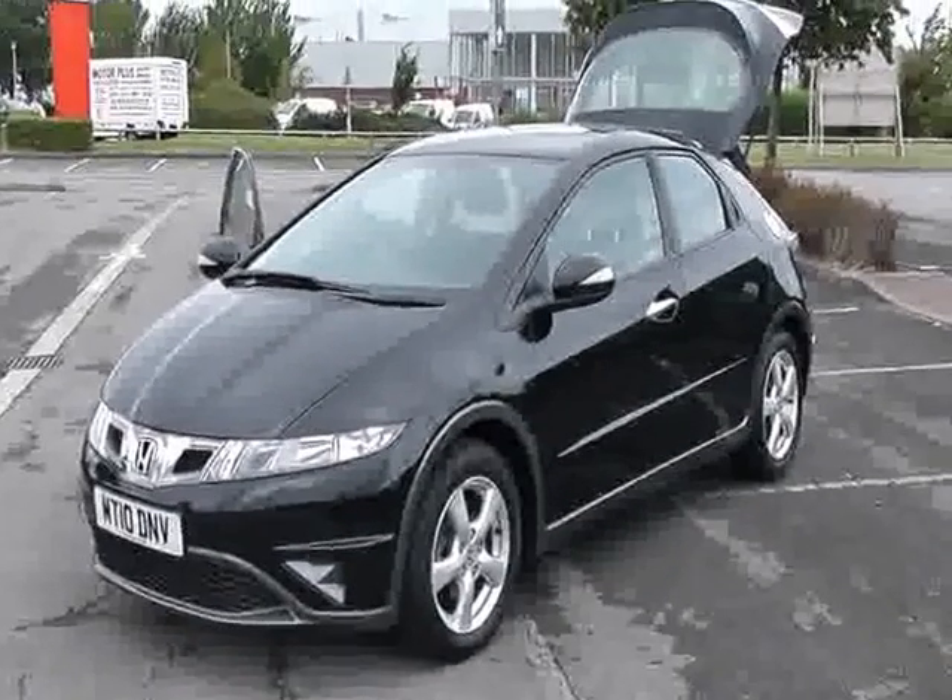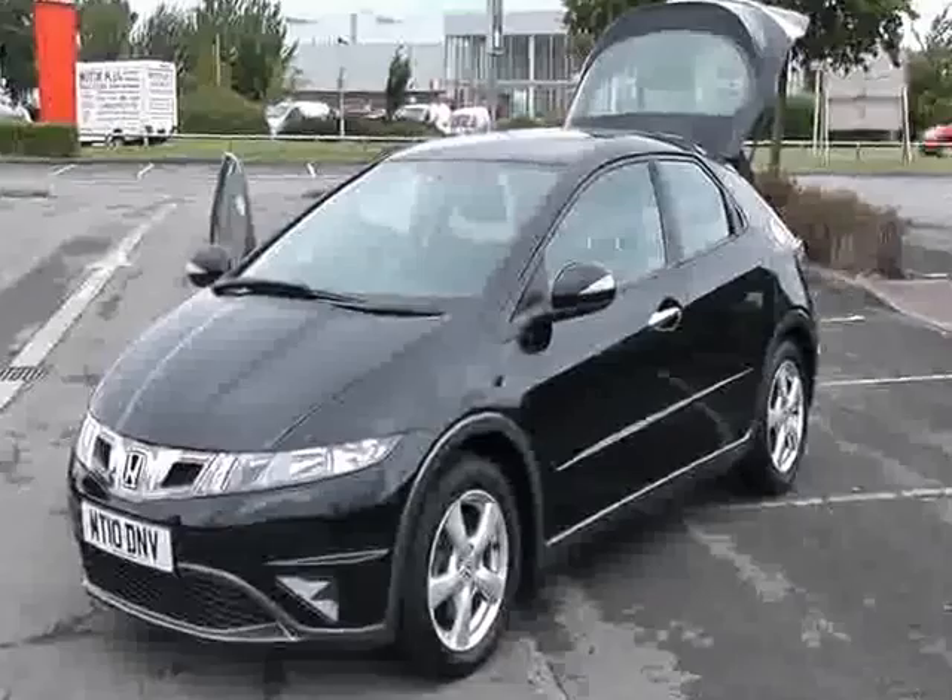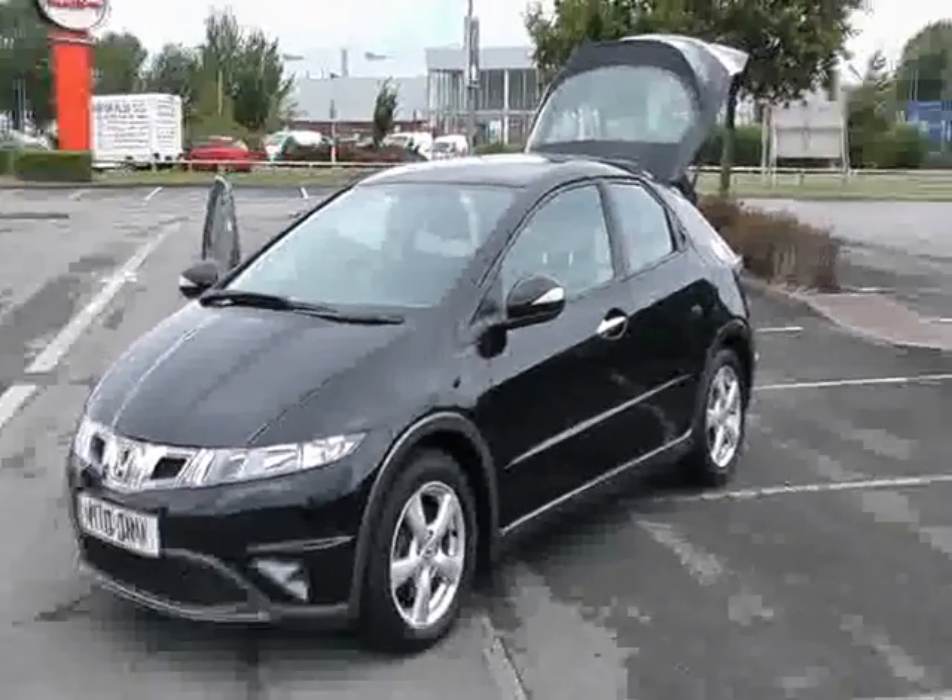The Civic is a very striking car with lots of space, a great driver's car too, with great handling and great performance. Let's have a closer look at the car.